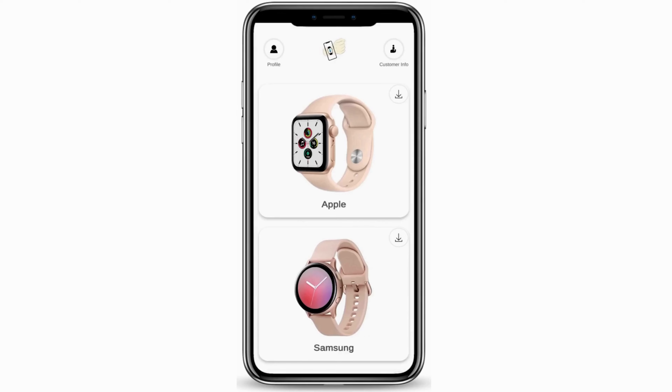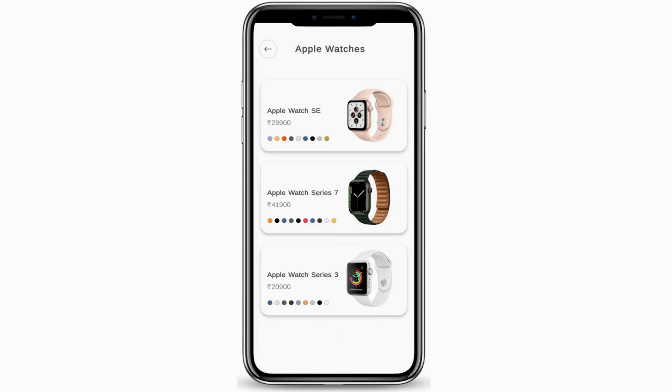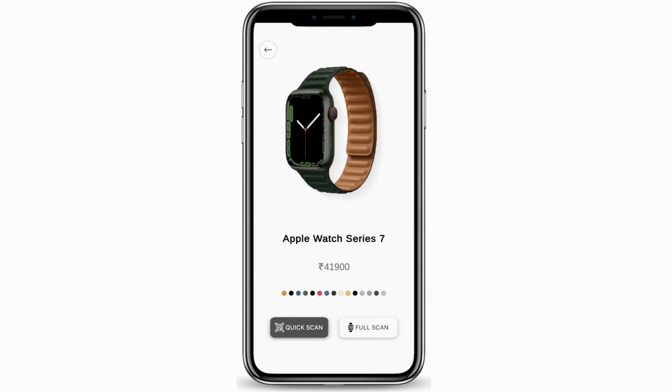Going back to the application and closing the profile icon. Let's witness Apple Watch first. Under Apple Watch, there are three divisions: Apple Watch SE, Apple Watch Series 7, and Apple Watch Series 3. I'm going to look at Apple Watch Series 7 first. There are two types of scanning methods — quick and full scan. Going for full scan.